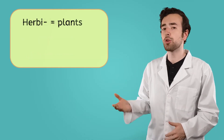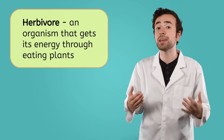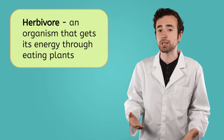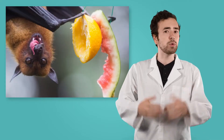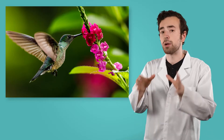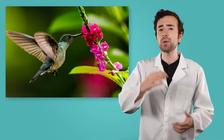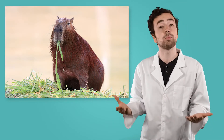The prefix herbi means plants, so herbivores are animals that get their energy by eating plants. That doesn't mean all herbivores have the same diet though. They may consume fruit, a staple of the fruit bat's diet, or they may eat seeds, as is the preference of the red squirrel. They may prefer nectar, a favorite of the hummingbird, or they may be like the capybara, eating a combination of many different plant parts.